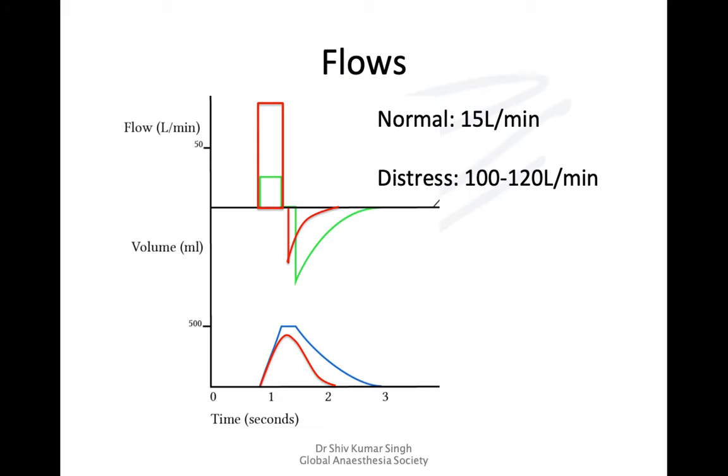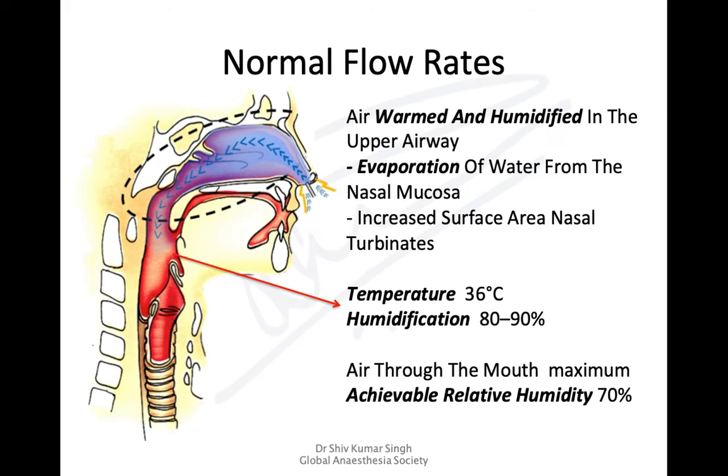Regarding the physiological basis of high flow nasal oxygen therapy: in normal breathing, the peak inspiratory flow is around 15 liters per minute, but once a patient is in respiratory distress, peak inspiratory flows can go up to 100 to 120 liters per minute — these are very high flows.